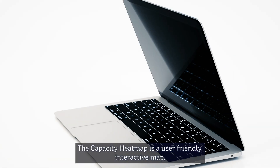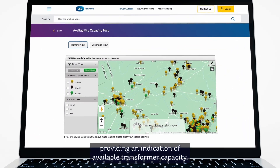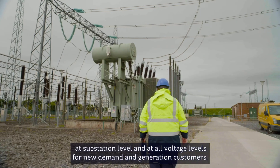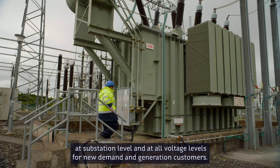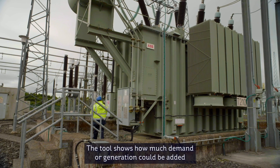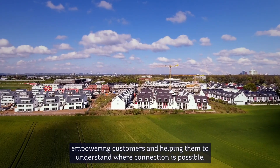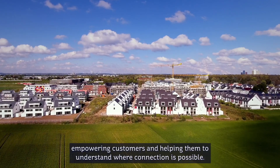The Capacity Heatmap is a user-friendly interactive map providing an indication of available transformer capacity at substation level and at all voltage levels for new demand and generation customers. The tool shows how much demand or generation could be added into a substation without reinforcement, empowering customers and helping them to understand where connection is possible.